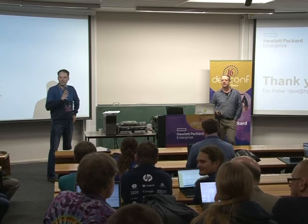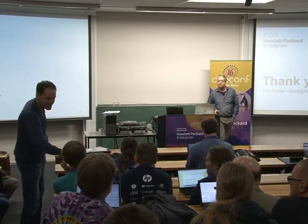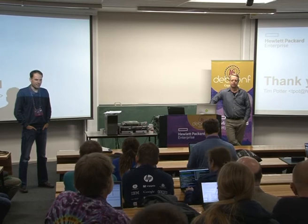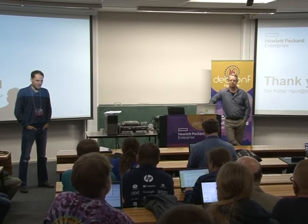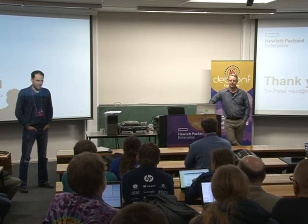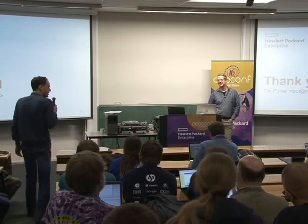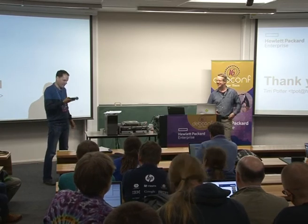One more question: the audience member expressed pleasure at hearing that HPE is pushing contributors towards becoming Debian Maintainers and Debian Developers, in addition to sponsoring hardware and money. They welcomed the new Debian Developer and hoped for many more to come. The speaker thanked everyone and wrapped up the session.